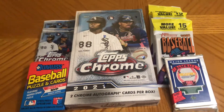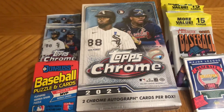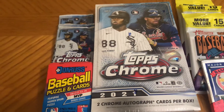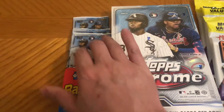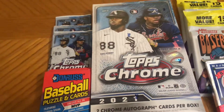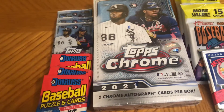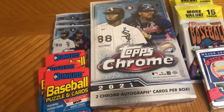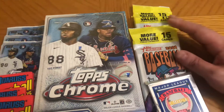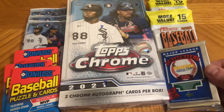What's up YouTube, Rob the Shark here, RTS Sports Cards, announcing the next box break pack mixer. One hobby box of 2021 Topps Chrome, three retail packs of 2021 Topps Chrome from a sealed blaster box, and three 1989 Donruss packs looking for a Ken Griffey Junior rookie.